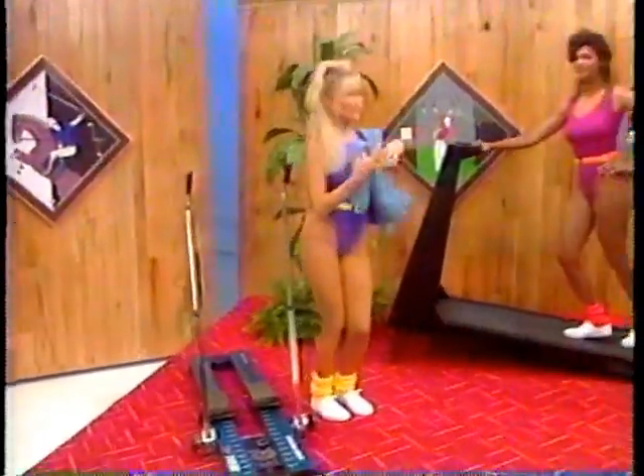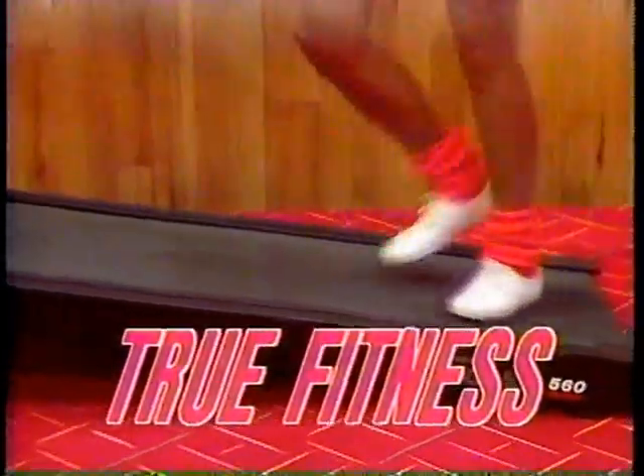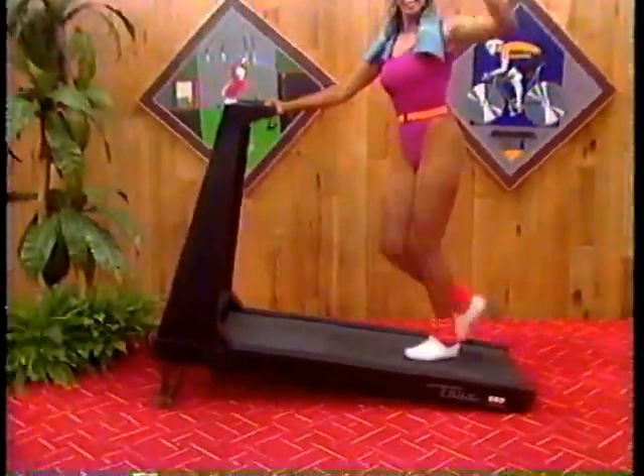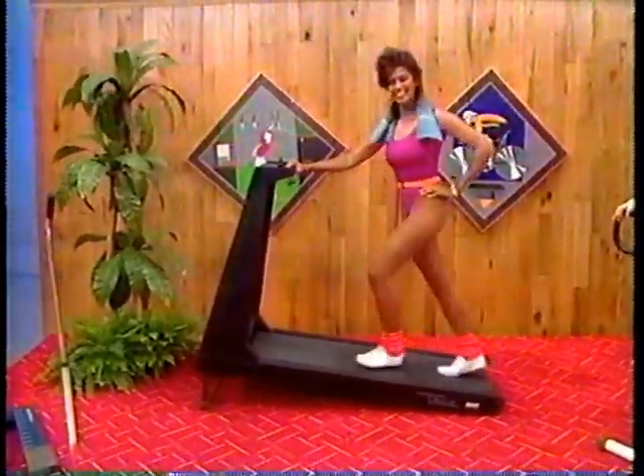Improve your cardiovascular system with this new treadmill. Space-efficient full-size treadmill, superior shock absorption, user-friendly electronics, motorized elevation system — true fitness system.